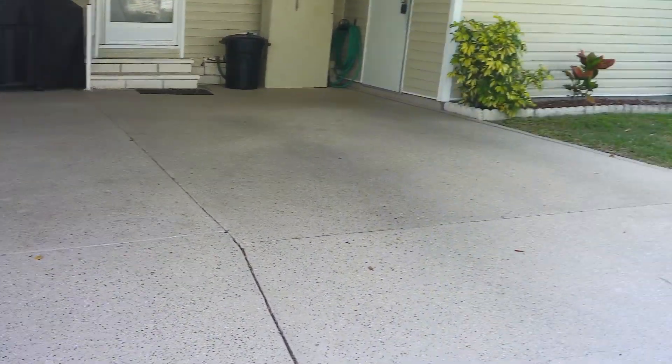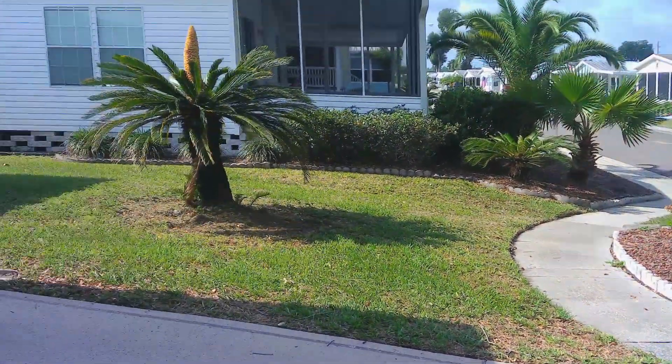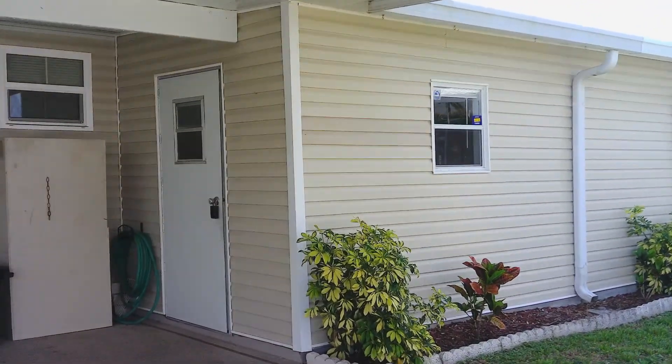You have a double driveway, a walkway down, and you have an extended shed. We're going to take a look at it.